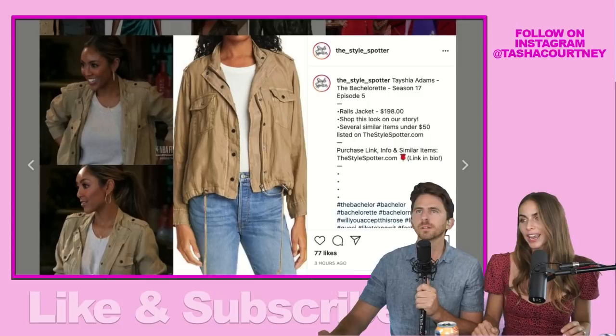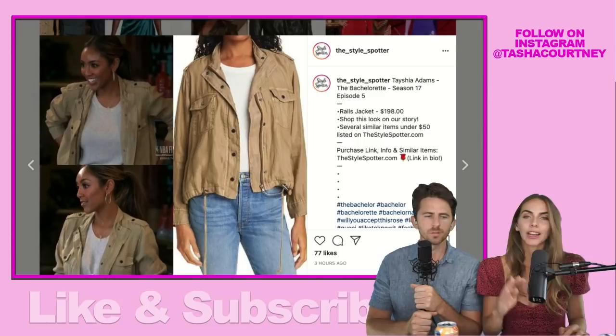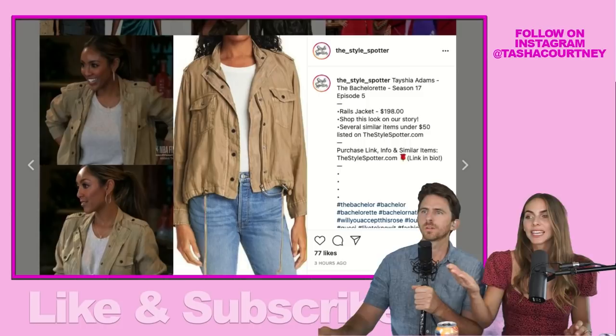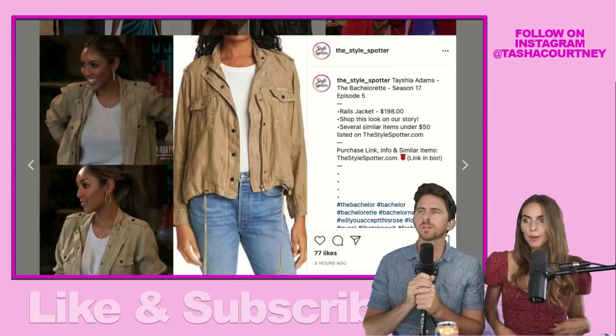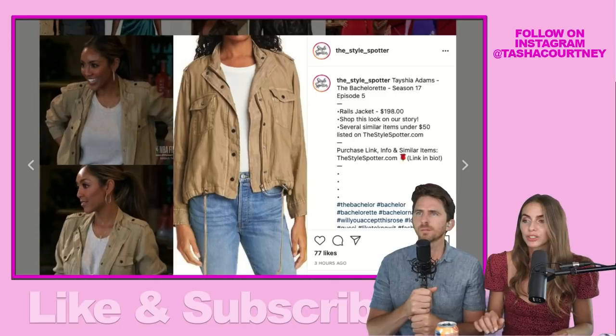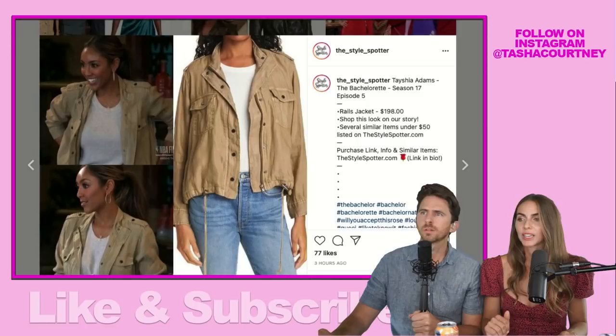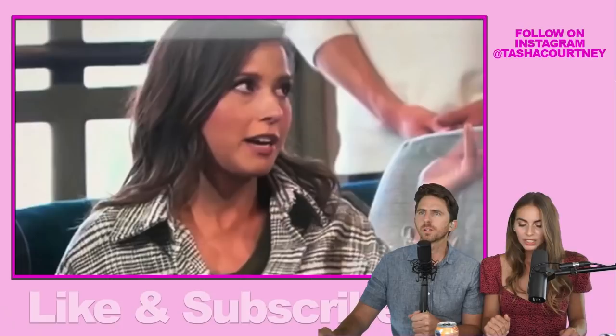I wanted to start with Taisha's jacket. She wore a really great green jacket almost identical to this last week and I was raving about it — everybody in the comments loved it. Here she is again in a similar cut: it's got the little drawstring hem, a really nice neutral khaki color. The Style Spotter found the original — it's a Rails jacket, $200. Not bad, and I'll find some good copycats too.